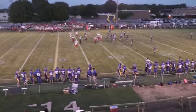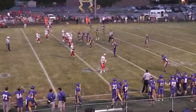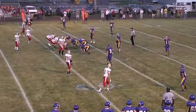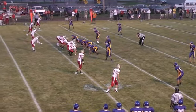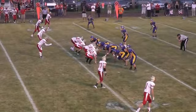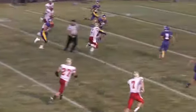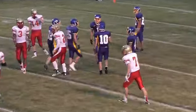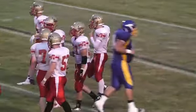Second quarter here at Russ Gear Field in Villa Grove. The Blue Devils are leading the Arthur Lovington Atwood Hammond Knights by a score of 14-0. Knights have the ball second and eight at the 37-yard line. Here's the snap. Shurring picks it up, going to keep it himself, goes right up the middle. He's going to have a first down and then some. He's brought down at the 20, a gain of about 17.